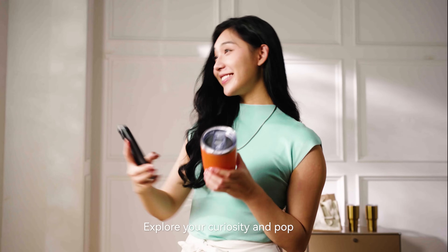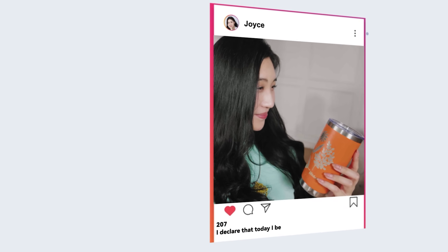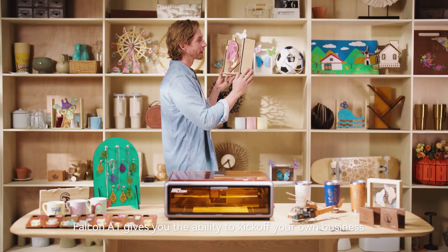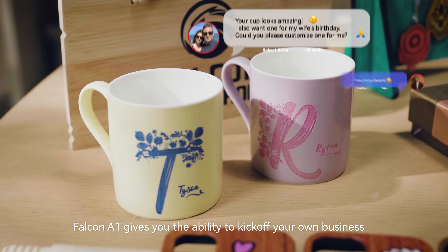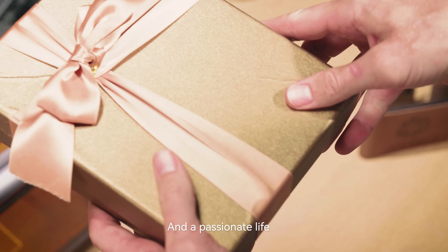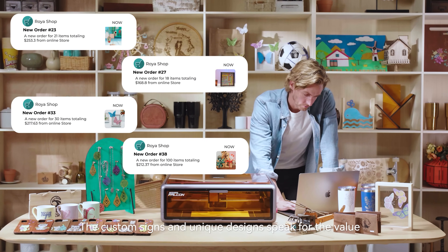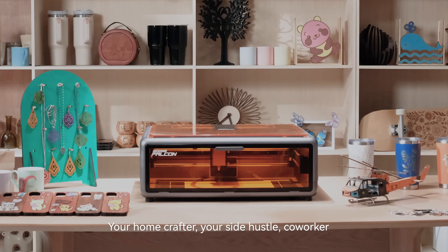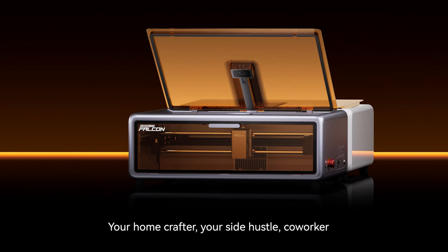Being a creator, sharing joy and embracing love — explore your curiosity. Falcon A1 gives you the ability to kick off your own business and a passionate life. The custom size and unique designs speak for the value. Falcon A1, your home crafter, your side hustle co-worker.